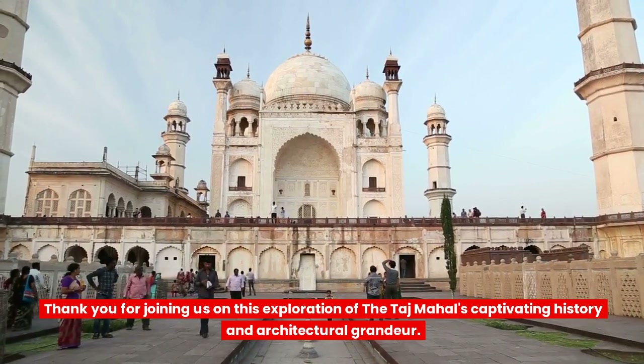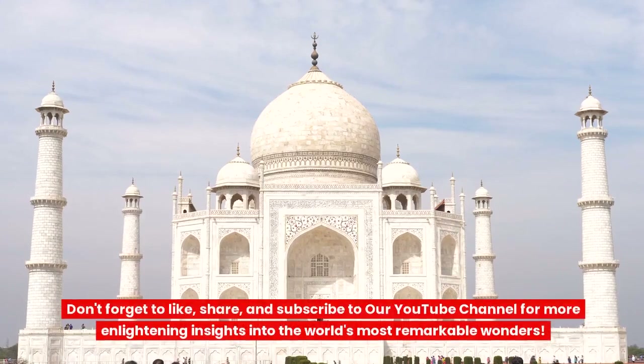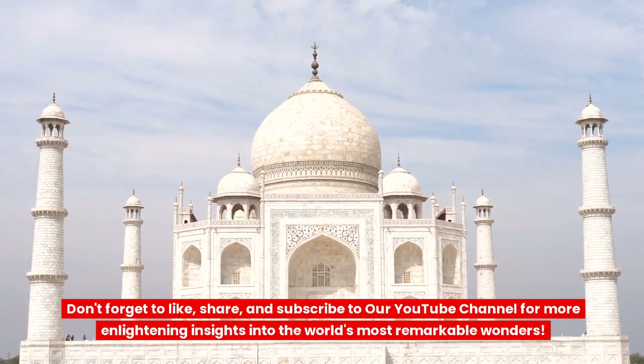Thank you for joining us on this exploration of the Taj Mahal's captivating history and architectural grandeur. Don't forget to like, share, and subscribe to our YouTube channel for more enlightening insights into the world's most remarkable wonders.